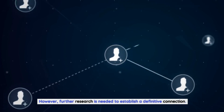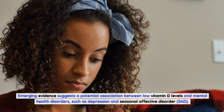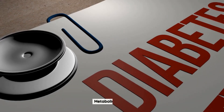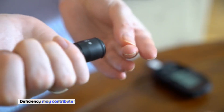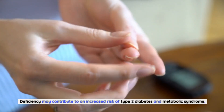Mental health: emerging evidence suggests a potential association between low vitamin D levels and mental health disorders, such as depression and seasonal affective disorder (SAD). Metabolic health: vitamin D is believed to play a role in maintaining healthy glucose metabolism and insulin sensitivity. Deficiency may contribute to an increased risk of type 2 diabetes and metabolic syndrome.